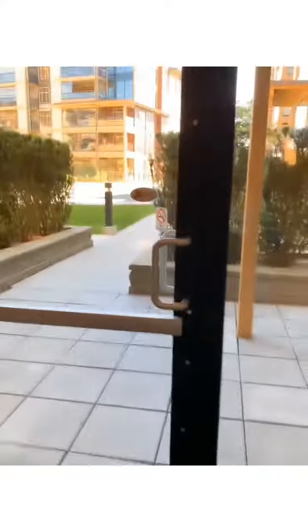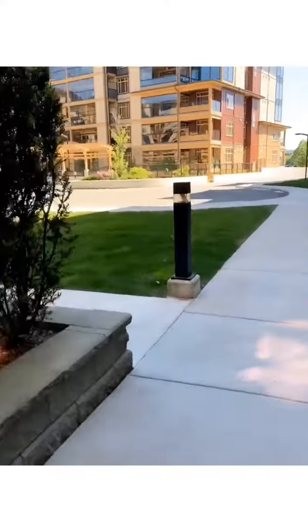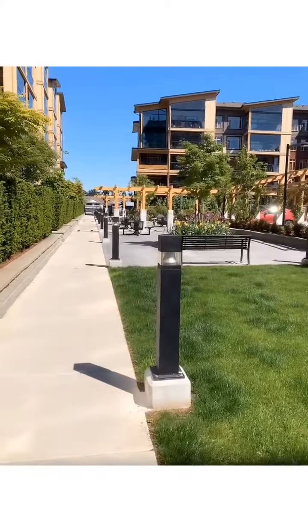Now I'm taking you into one of the best parts of working here — the patio. I have all of my lunch breaks out here, especially when the summer is upon us.